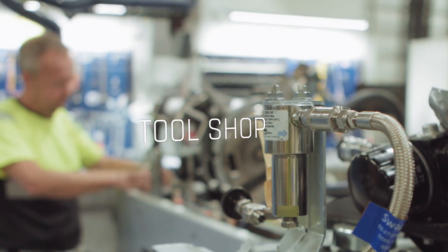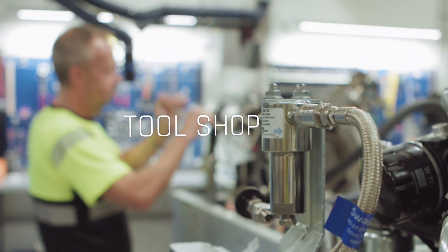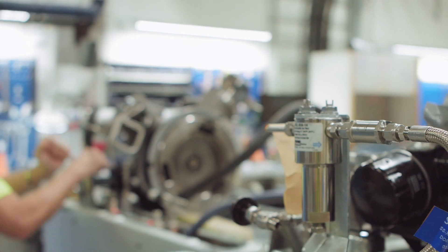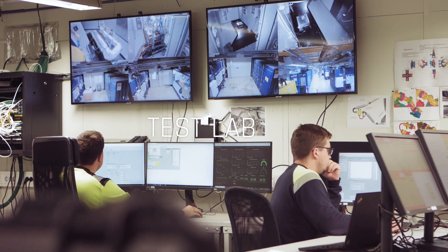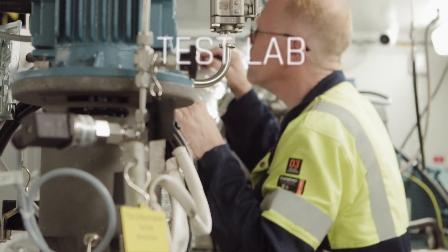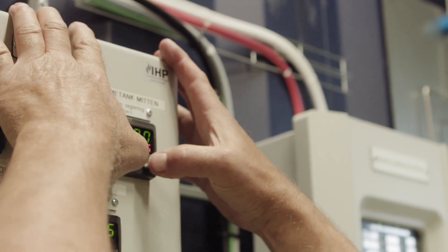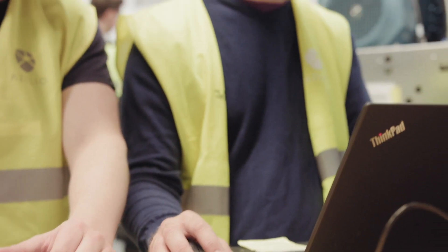We also have a tool shop and preparation area, where we bring all the components together before being moved to our test lab area. Our test lab is where all our testing and simulations take place. Here we ensure that all components of the storage system are fully optimized and performing to a high standard.